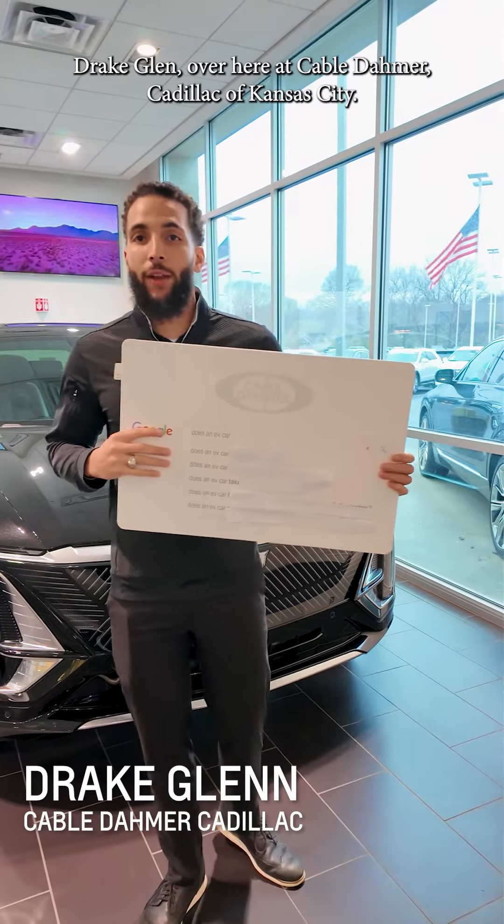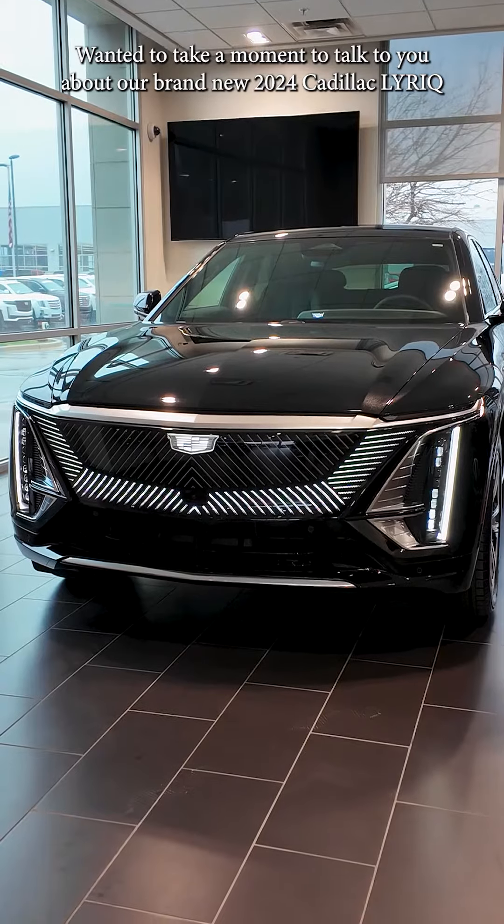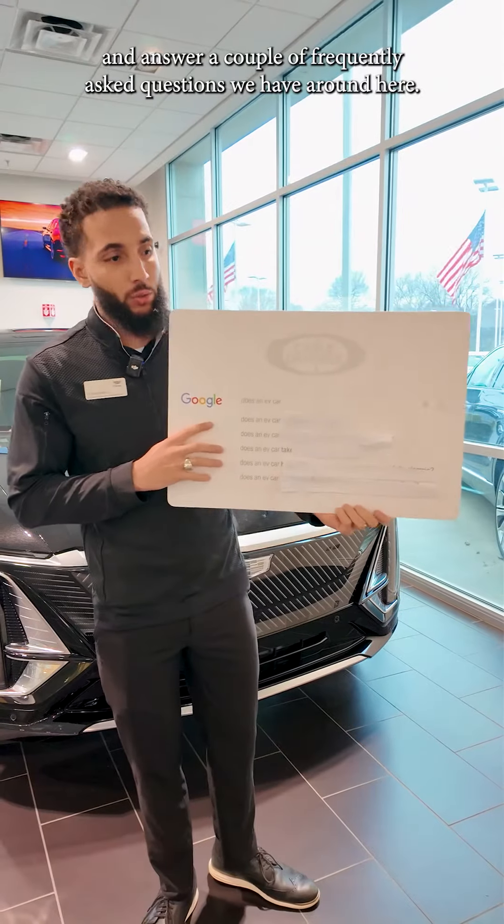Hey guys, Drake Glenn over here at Cable Armor Cadillac of Kansas City. Wanted to take a moment to talk to you about our brand new 2024 Cadillac Lyriq and answer a couple of frequently asked questions we have around here.